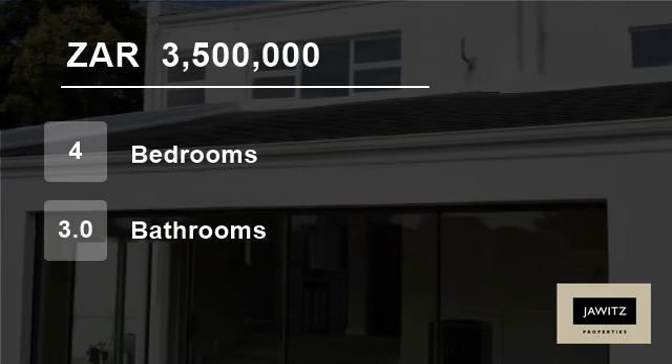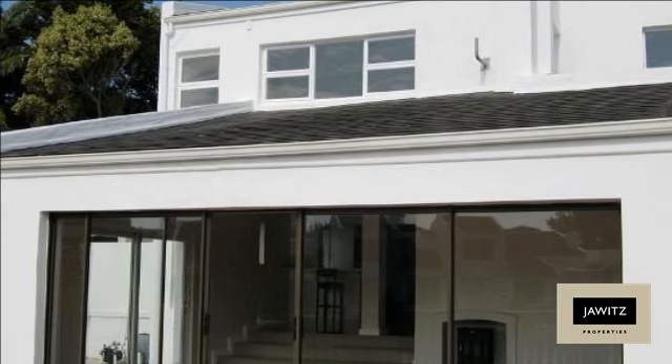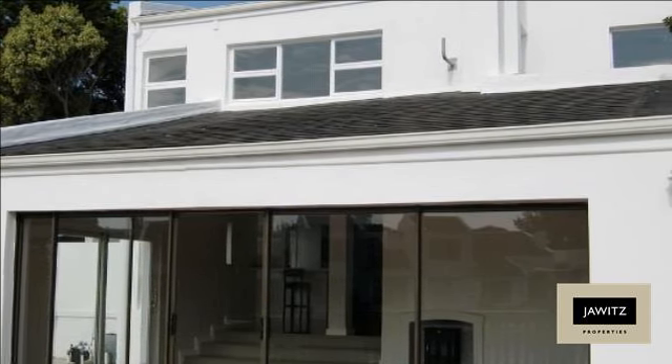Welcome to this four-bedroom house for sale in Marina D'Agama, Cape Town, South Africa for R3,500,000.